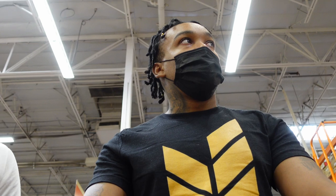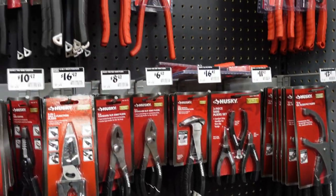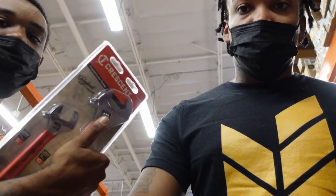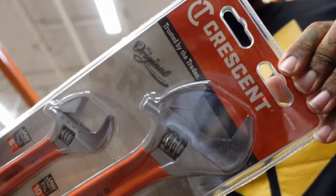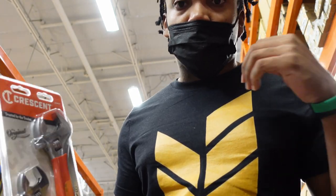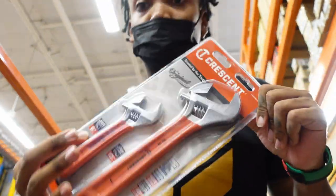So you need a set of wrenches — crescent wrenches. This is a two-pack right here, actually by Crescent. But these are not technically called crescent wrenches — the tool itself, they're adjustable wrenches. Crescent is actually a brand, so if we're being proper, these are just called adjustable wrenches. These two go for $22.97.